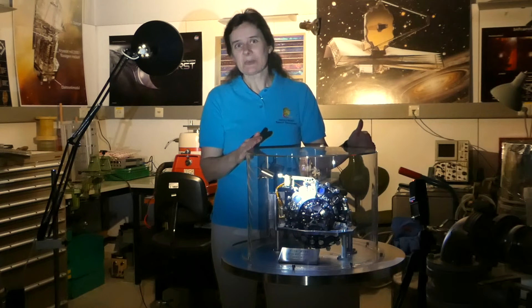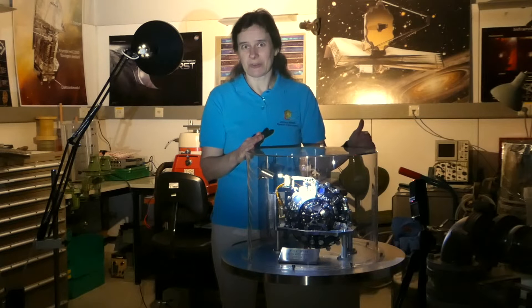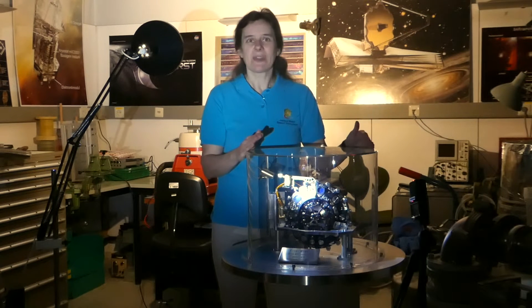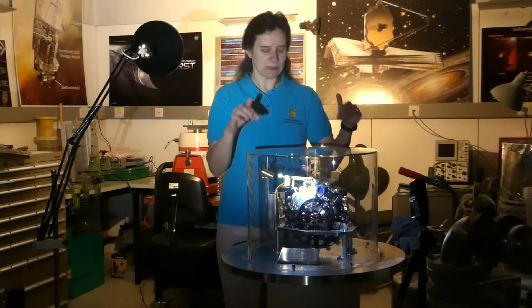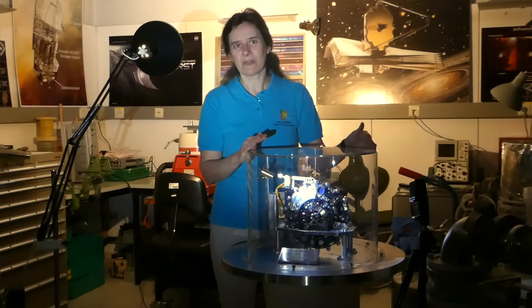MIRI is the only instrument which is built by a scientific consortium of about 20 partners, each of them delivering pieces. We at MPIA delivered three wheel mechanisms, the filter wheel being one of them.